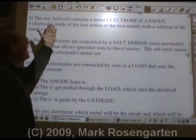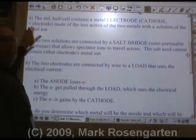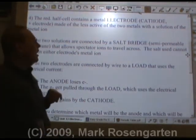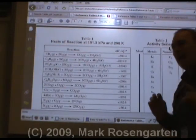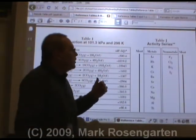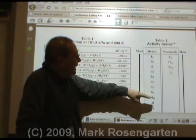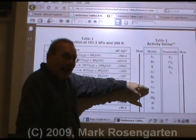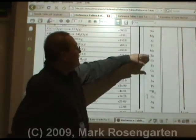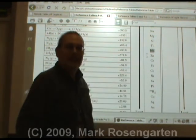The other side of the cell, the reduction half-cell, contains a metal electrode, which we call the cathode or the positive electrode, made of the less active of the two metals with a solution of the metal ion. How do we know which metals are active and which are less active? It's down to reference table J. So if your two metals are calcium and magnesium, calcium is the more active metal and magnesium is the less active metal. If the metals we use are zinc and copper, zinc is the more active metal and copper is the less active metal.